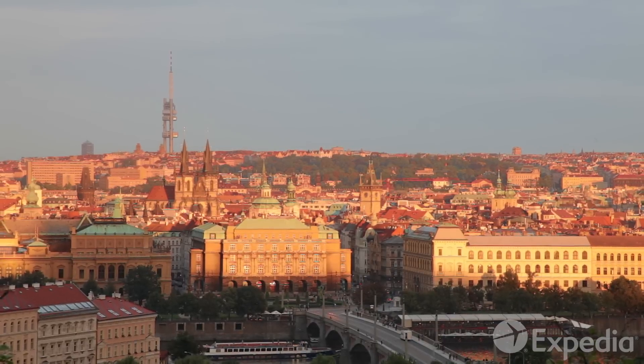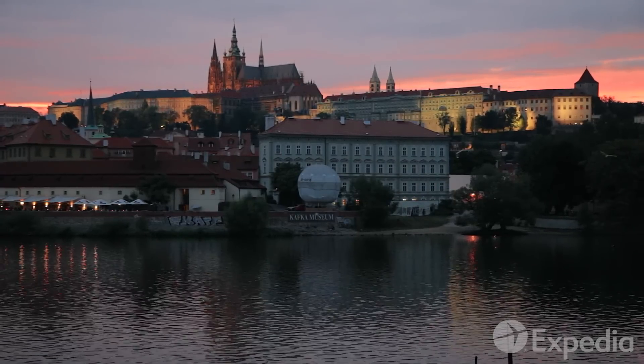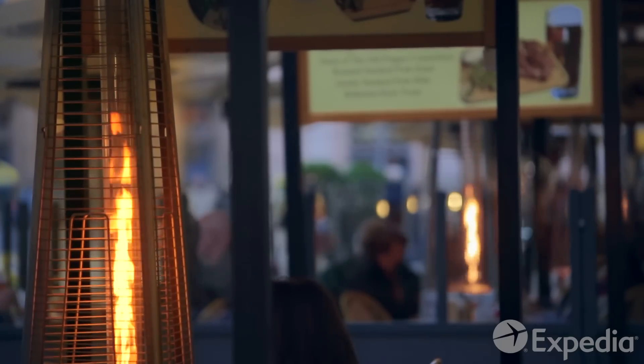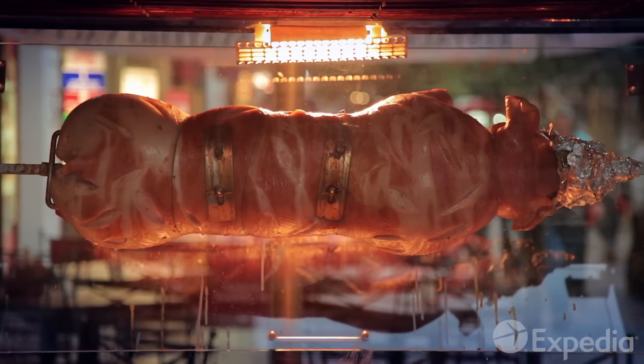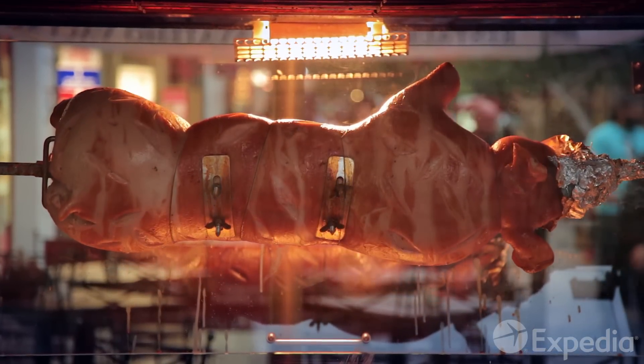As the sun sets, Prague's mood shifts again, as if lit up by the lanterns of centuries past. Even the food takes on a medieval quality as whole pigs turn slowly over roasting fires.